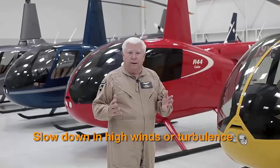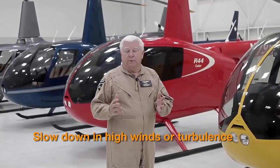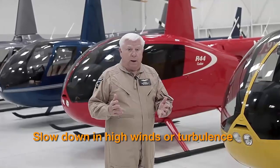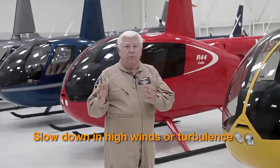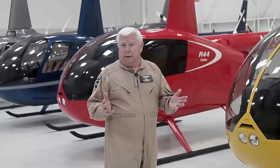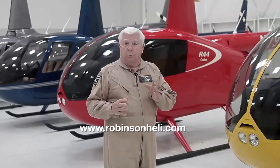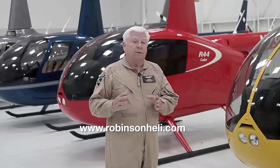One of the main points of this safety notice is to get pilots to slow down in high winds or turbulence. I strongly encourage pilots to periodically review this and all the safety notices, which can be found in section 10 of all the pilot operating handbooks and on Robinson's website. Thank you very much and fly safe.